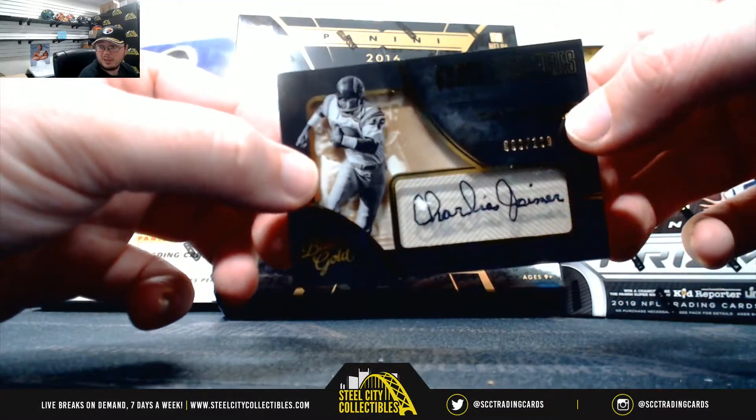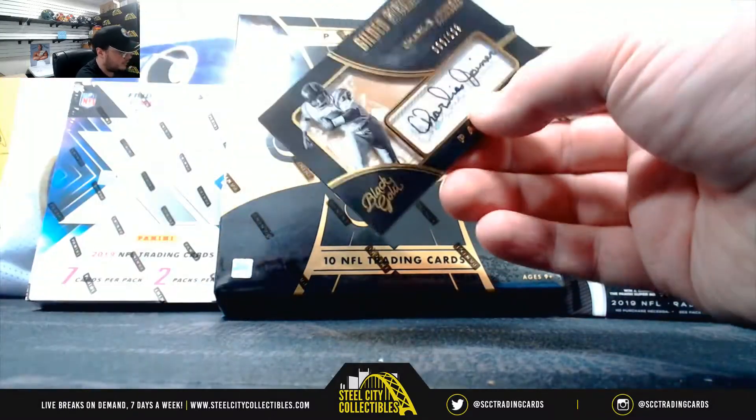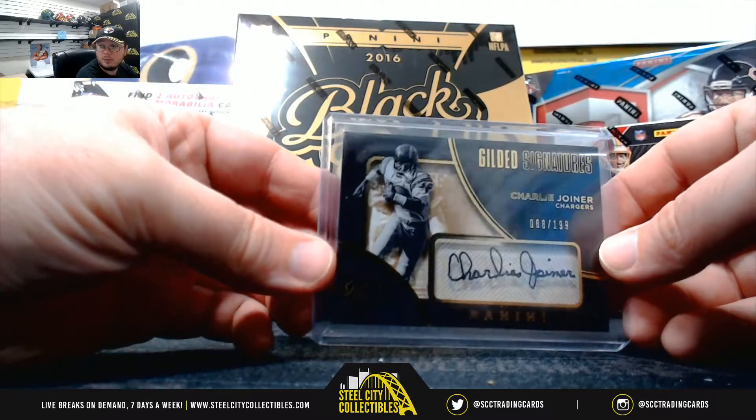Charlie Joyner autograph, number 199. Looks like there's something on the card there right around the seat — didn't move off.